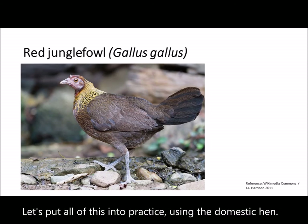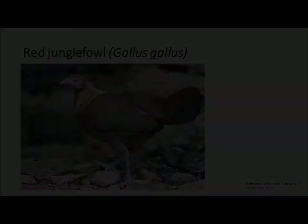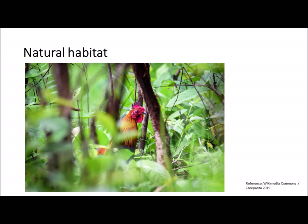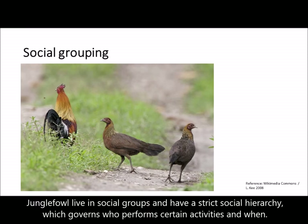Let's put all of this into practice by looking at the domestic hen. We'll start by looking at the ancestor of domestic poultry, the red jungle fowl, examining key components of their behaviour and habitat so we can use this ecological evidence to understand why the enrichment shown at the start of this presentation is biologically relevant. Red jungle fowl are tropical forest birds — they live in dense woodland and heavy undergrowth, and are consequently adapted to scrambling around in the leaf litter looking for food. They're a prey species, so dense cover is useful to them. They also live in social groups and have a strict social hierarchy, so when promoting natural behaviour in captivity, we should ideally consider the group effect on these behaviour patterns.